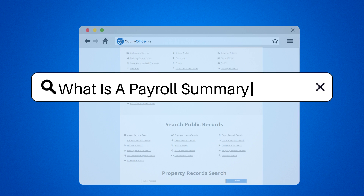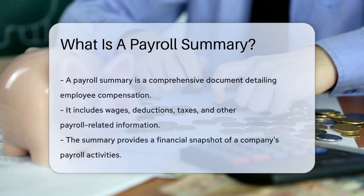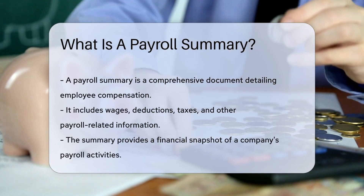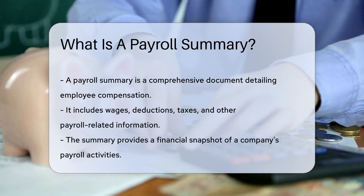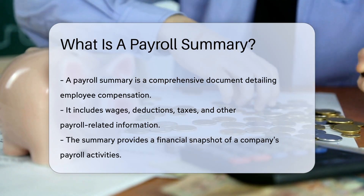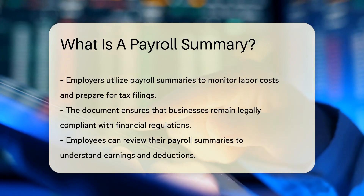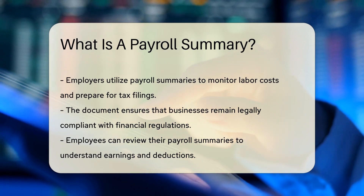What is a payroll summary? Imagine a treasure map that leads you to the gold of financial clarity — that map is a payroll summary. It's a document that holds the key to understanding how a business compensates its crew. A payroll summary is a detailed record containing the wages paid to each employee for a specific period. It also includes deductions, taxes, and other payroll-related info. It's like a financial snapshot of the payroll universe within a company.